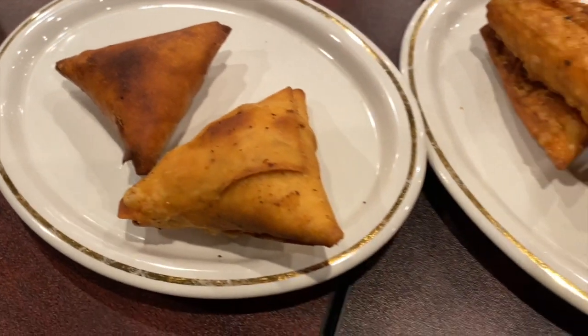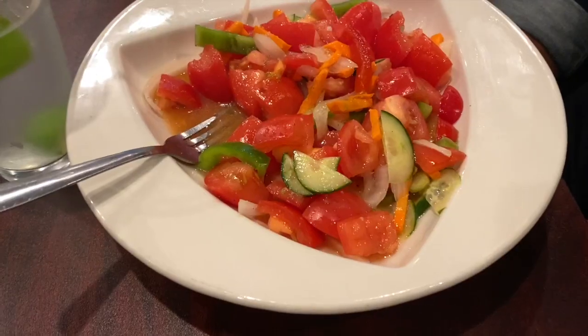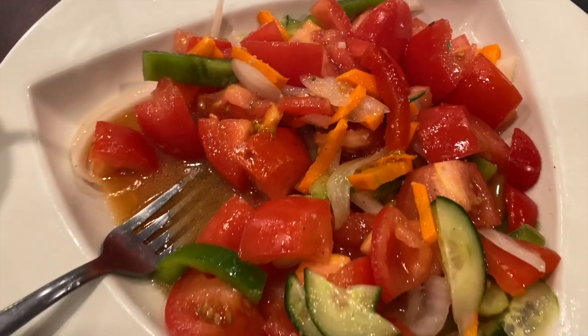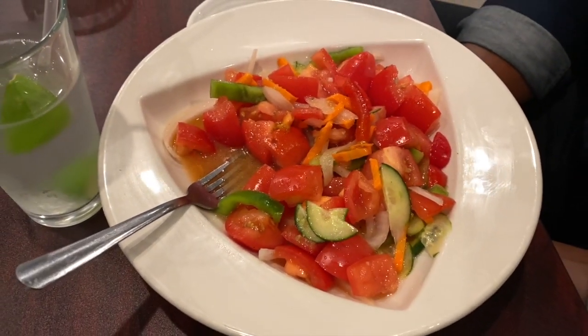What about their samosas? Samosas to die for. We got vegetable samosas and beef samosas, and then this bomb tomato salad — this was so amazing, so so amazing. We ordered one order just to try and see if we liked it, and we all did like it, but we were saving room.